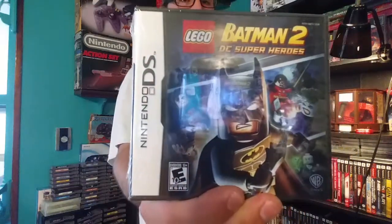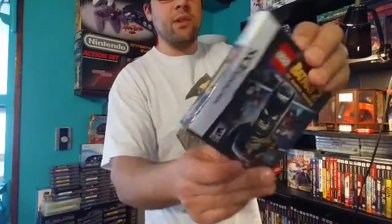You'll be getting a copy of Batman 2 DC Super Heroes for the Nintendo DS. It is sealed, as you can see. Never been opened.